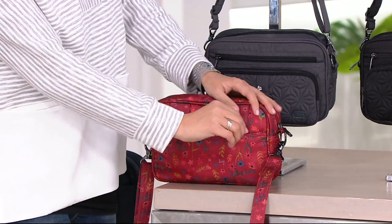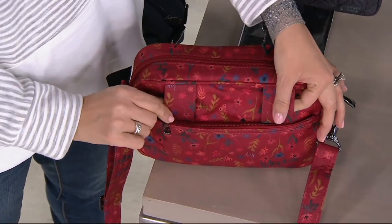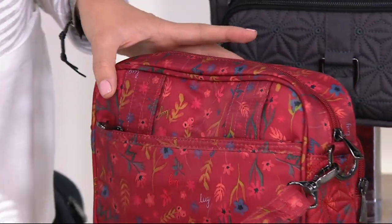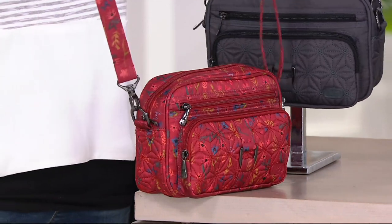This price on the newer, improved, better version is lower than the previous one. So pick up an upgraded one. Get some for gifts. At $39.98 it will not stick around. Have the latest and greatest.